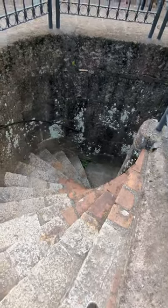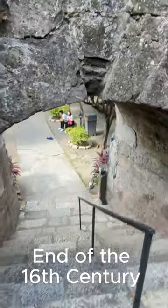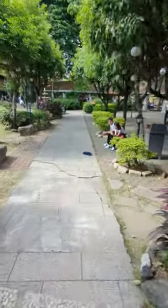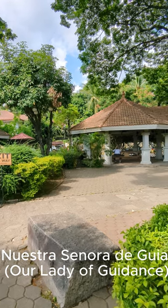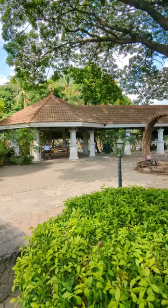Balwarte de San Diego dates from the end of the 16th century when it was constructed as part of the fortifications of the whole city of Intramuros by Jesuit Priest Antonio Cedeño. Originally named Nuestra Señora de Guía, or Our Lady of Cadence, the bastion is primarily designed to repel invasion.